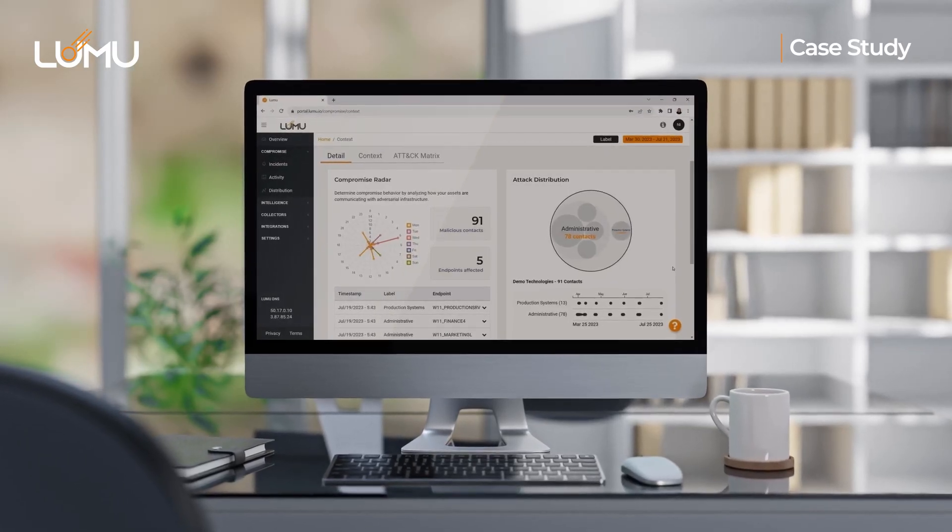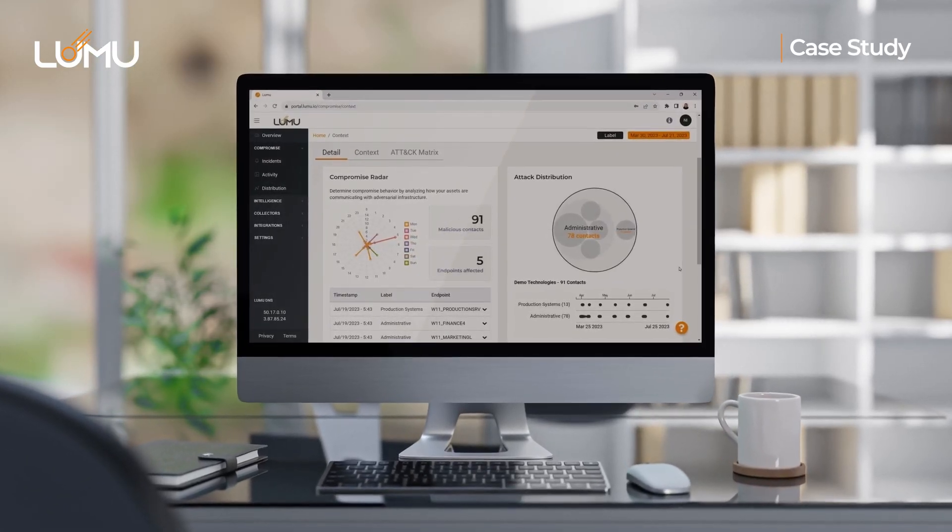The Luma integration for email has been game-changing for us. We see a lot more business email compromise, and specifically spear phishing — where they're attacking a sales manager or a vice president. And even further, we've seen whaling attacks going after CEOs or CFOs. A lot of times we're catching it before it even gets to the rest of our response tools.